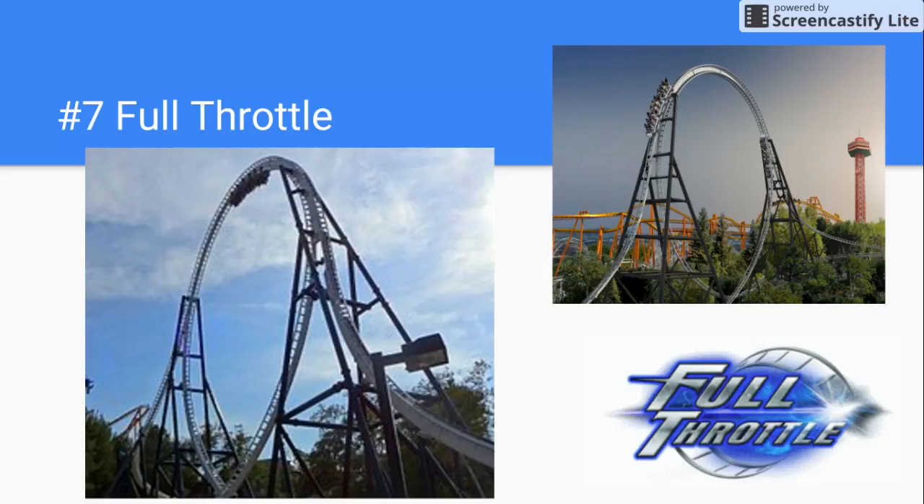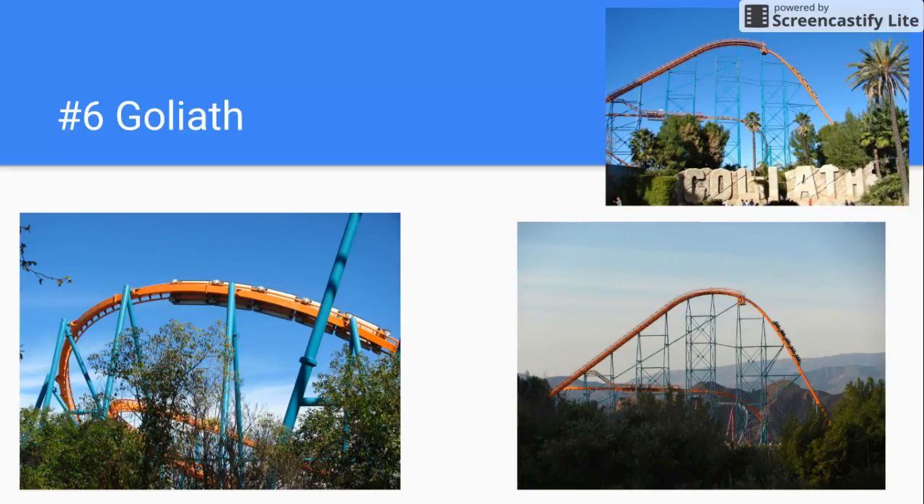Number 6 is Goliath. This is one of two Giga coasters in the U.S., and I don't like these. They have to take out that mid-course brake run because it just slows down the ride. It has the stats, but it just wasn't a good ride for me.